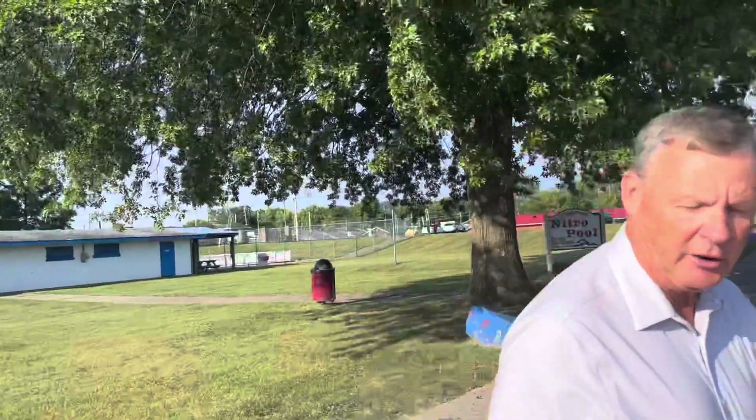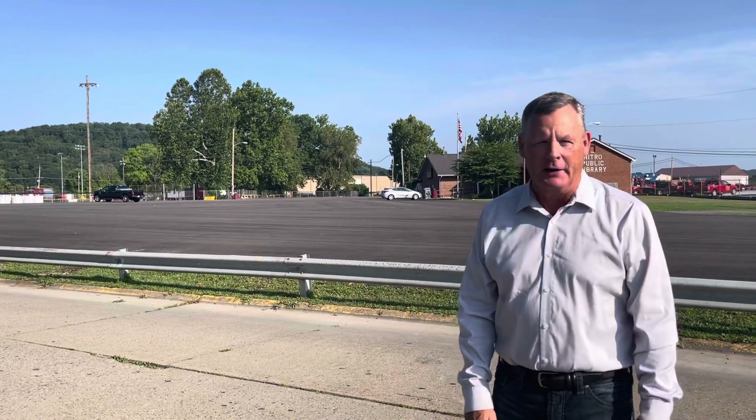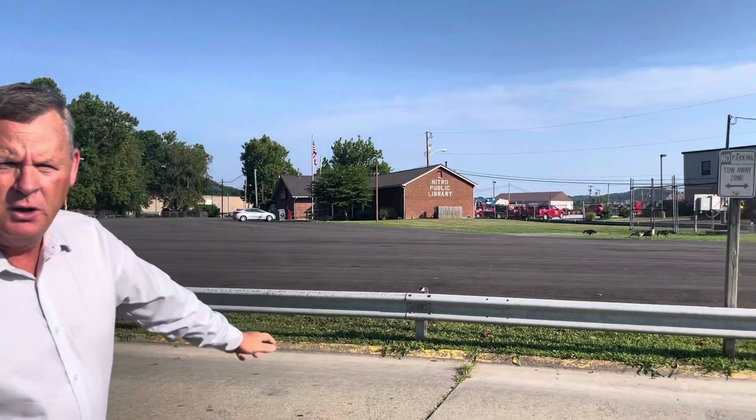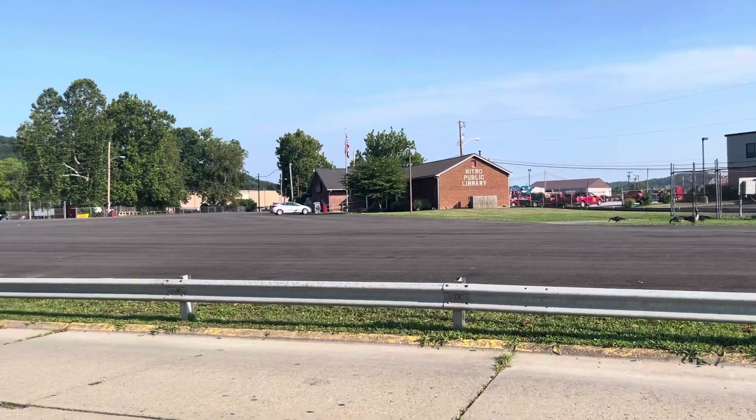We just paved the old parking lot — everybody remembers the parking lot with cinders for the whole time we lived here in Nitro. We've completely paved the parking lot and now we have a landscaping plan for it. Probably in about four weeks we'll be striping this and landscaping it, and it'll be a beautiful parking lot here.